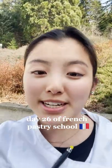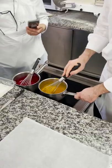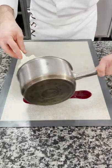Hi, welcome to day 26 of French pastry school. So today we finished two super fruity products.